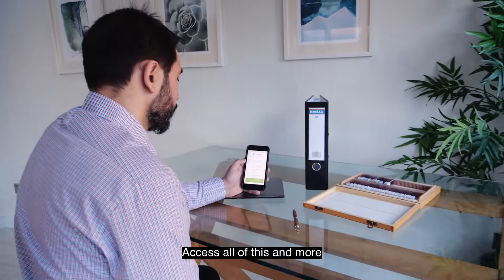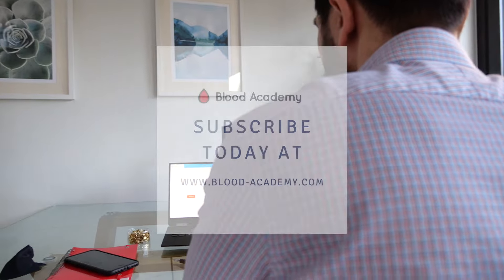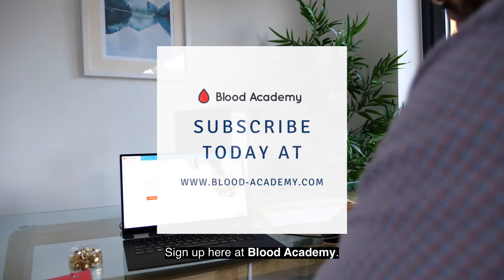Access all of this and more and start getting better results from your studying today. Sign up here at Blood Academy.